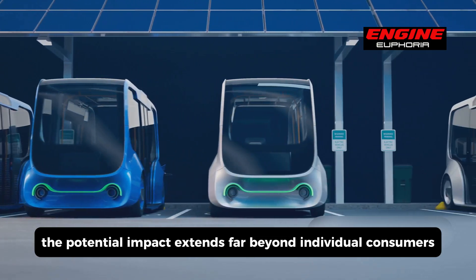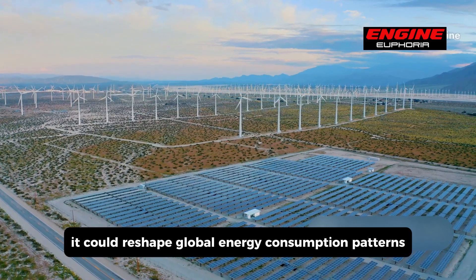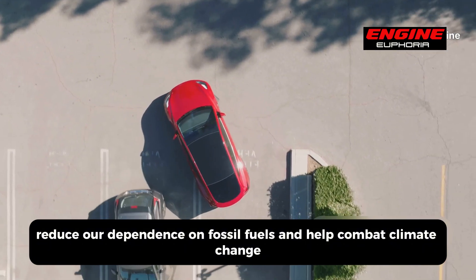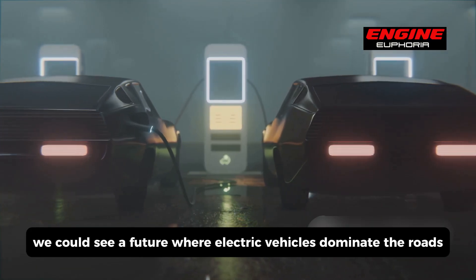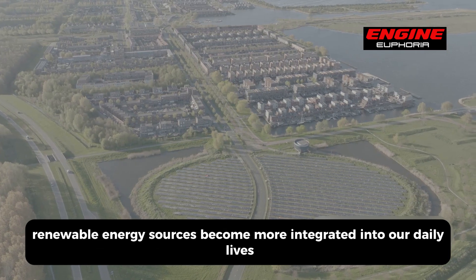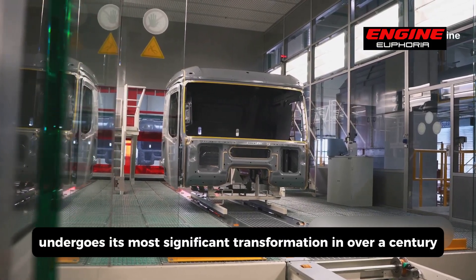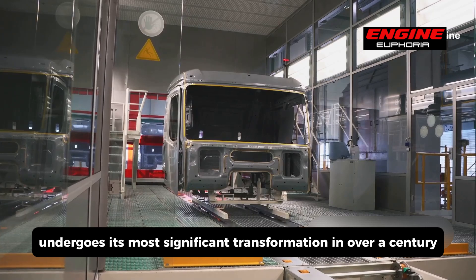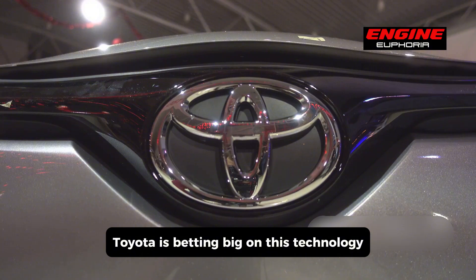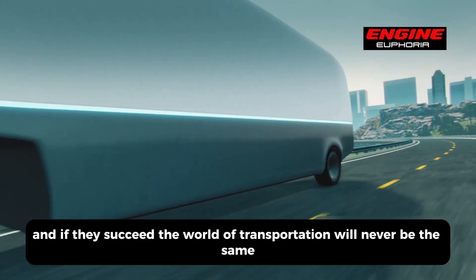The potential impact extends far beyond individual consumers. It could reshape global energy consumption patterns, reduce our dependence on fossil fuels, and help combat climate change. With solid-state batteries, we could see a future where electric vehicles dominate the roads, renewable energy sources become more integrated into our daily lives, and the automotive industry undergoes its most significant transformation in over a century. While challenges remain, one thing is certain: Toyota is betting big on this technology, and if they succeed, the world of transportation will never be the same.